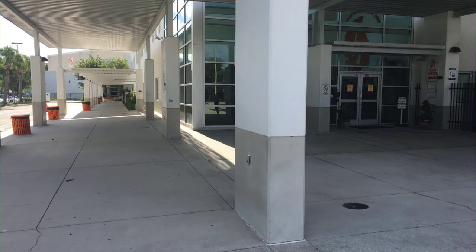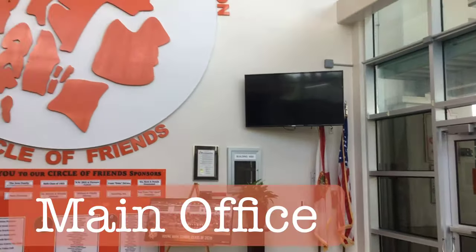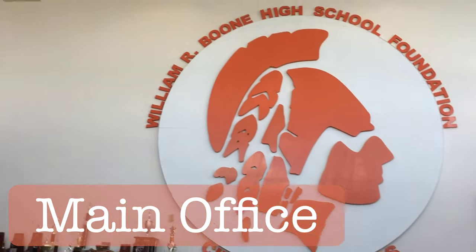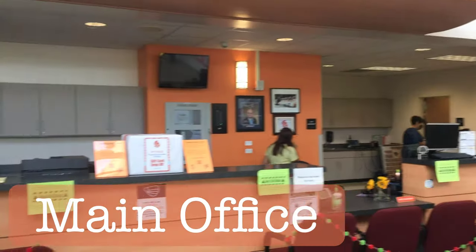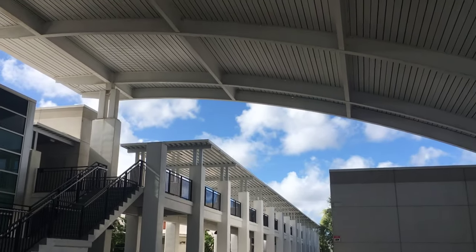As you can see, this is the front of the school, and these doors right here are the doors to get into the main office. This is the main office — we've got the big Brave head and all the trophies. Now we're going to go outside.